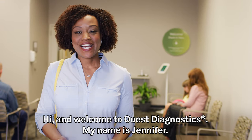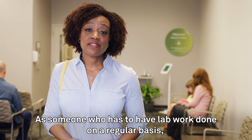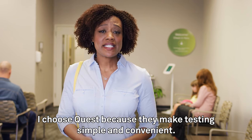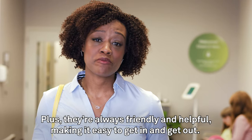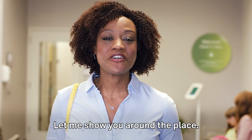Hi, and welcome to Quest Diagnostics. My name is Jennifer. As someone who has to have lab work done on a regular basis, I choose Quest because they make testing simple and convenient. Plus, they're always friendly and helpful, making it easy to get in and get out. Let me show you around the place.